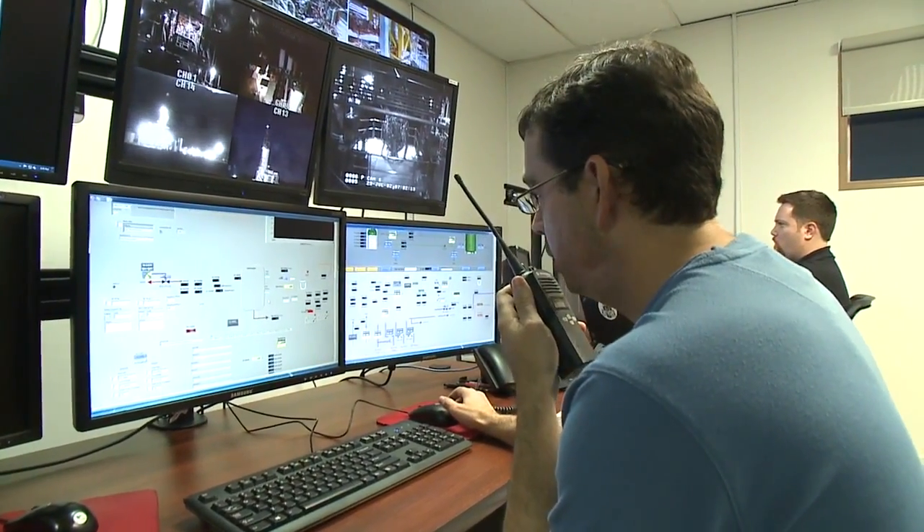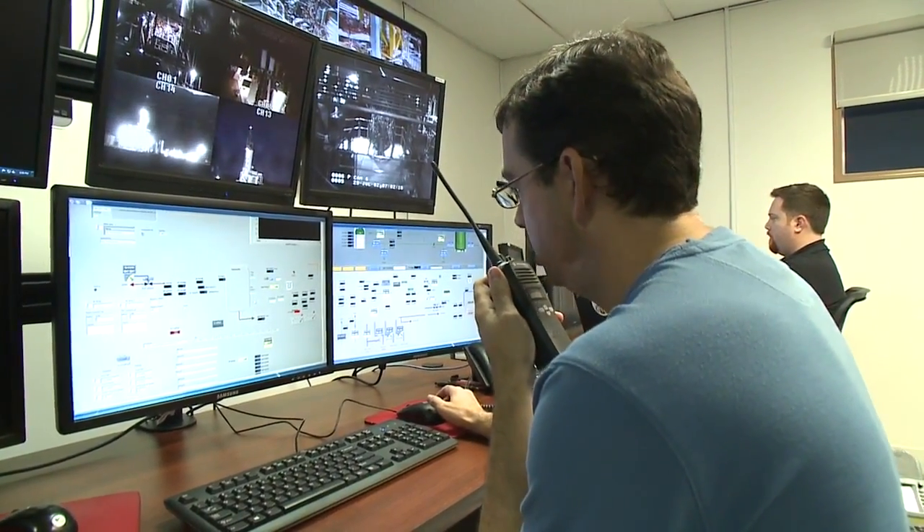Five seconds to test. Four, three, two, one — ignition.